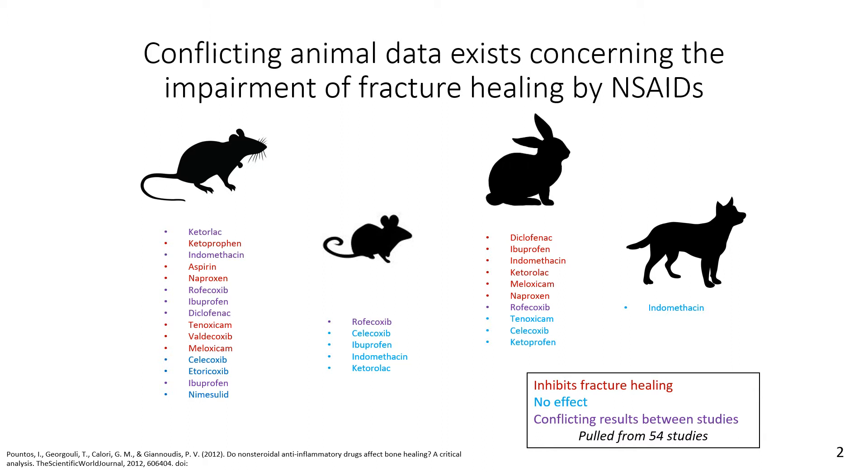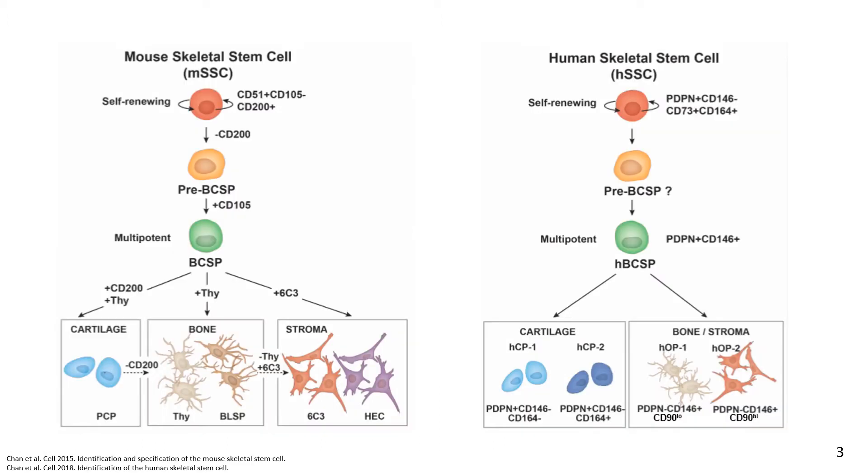These studies vary on whether or not NSAIDs impair fracture healing — they differ by animal model and drug, and they all lack a cohesive physiological mechanism to explain this occurrence. Fortunately, Dr. Chan and our team isolated and defined the lineage of the skeletal stem cell.